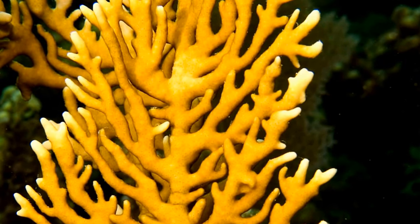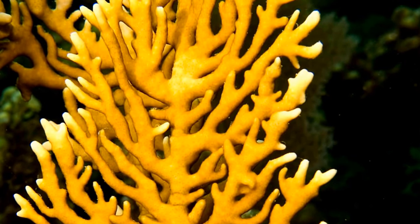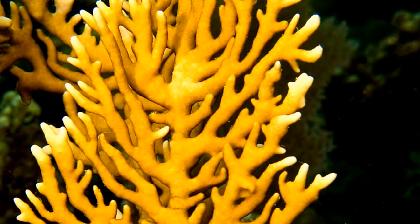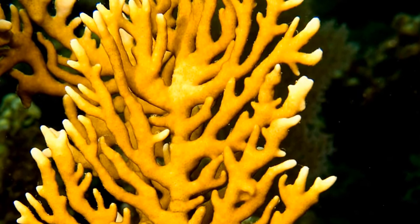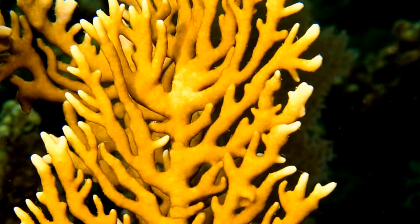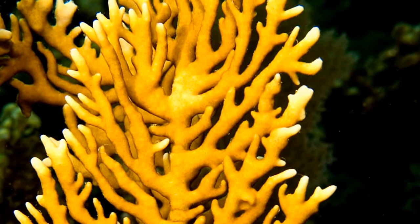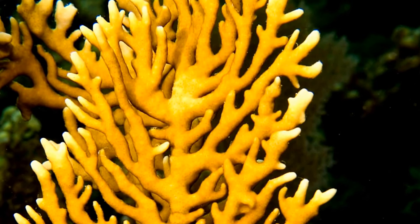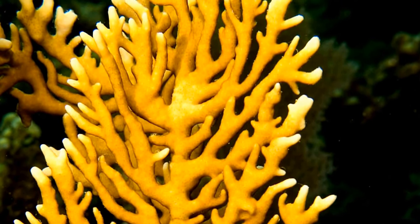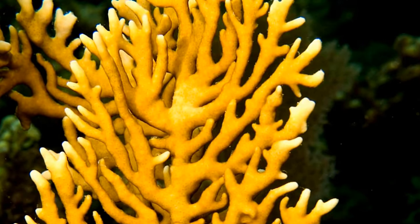Fire coral takes on many forms depending on where it is located. Where the current is not so fast, it will develop thin branches that form a lattice. If there is a strong current, they will develop thick columns or staghorn-like branches. Or if there are heavy waves or a super strong current, it will then develop a thin encrusting layer.